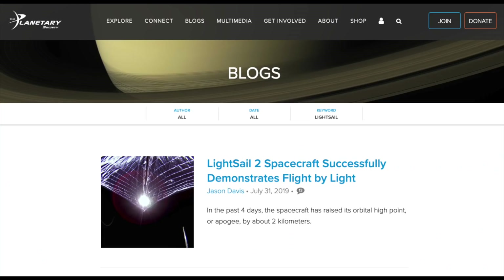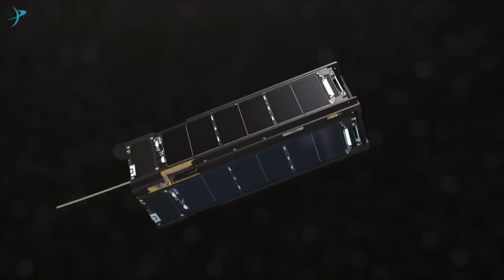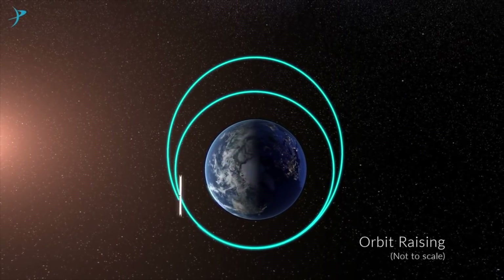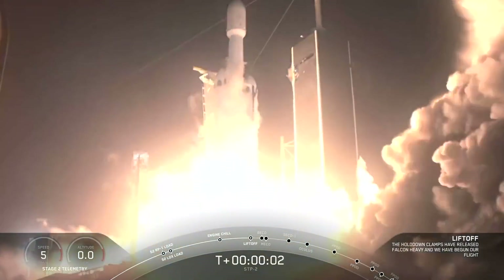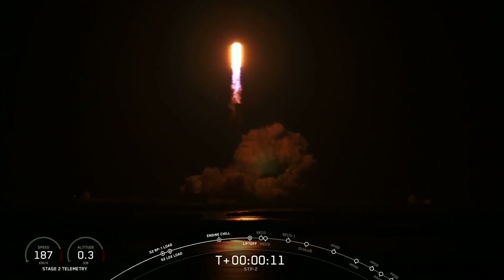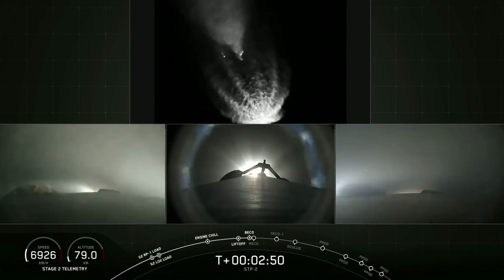Hello, it's Scott Manley here. Today, the Planetary Society announced that their LightSail-2 spacecraft had successfully demonstrated changing its orbit using nothing more than the power, or rather, momentum of sunlight. LightSail-2 is a tiny 3U CubeSat, which was deployed as part of the Falcon Heavy STP launch, and it deployed its large solar sail last week.